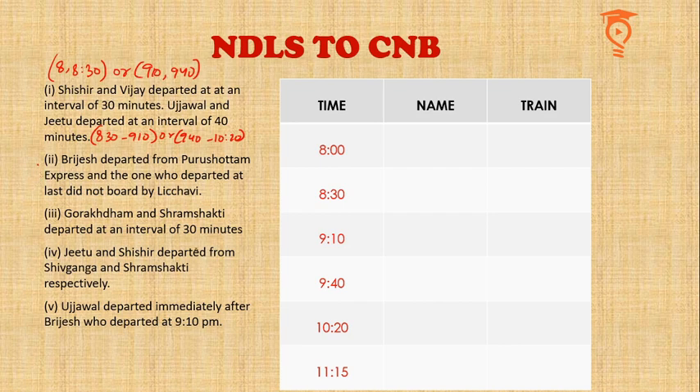Gorakhdham and Shram Shakti departed at an interval of 30 minutes — so we know these two trains occupy slots with a 30-minute gap, either 9:10 and 9:40, or 8 and 8:30. Jitu and Shishir departed from Shiv Ganga and Shram Shakti respectively. And Ujjwal departed immediately after Brijes, who departed at 9:10 PM. This is the most important piece of information.